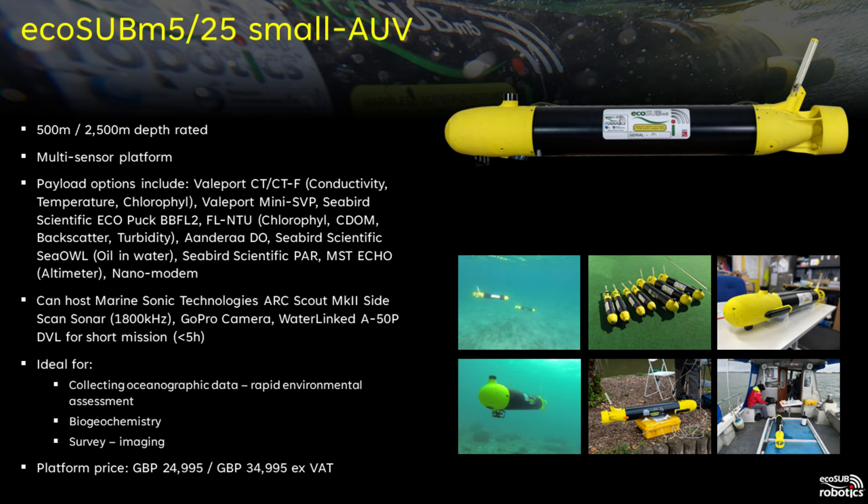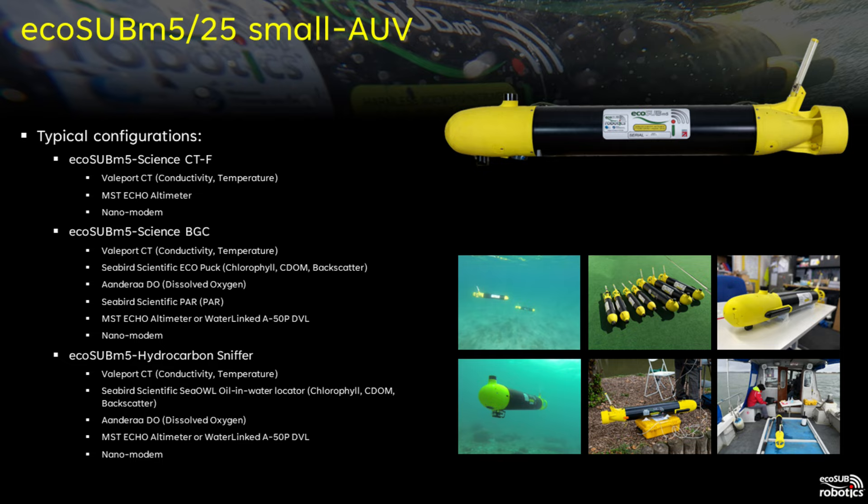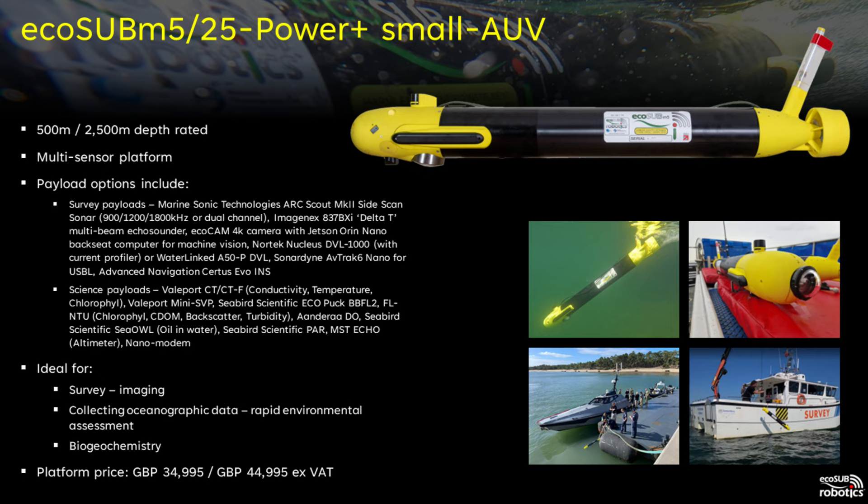It is also possible to deploy this vehicle with side scan sonar and DVL to provide a low cost platform for survey applications. With a wide range of payload choices available, users can define their own configuration, but here we have some typical setups ranging from the simple CT and fluorometer configuration to comprehensive setups for either biogeochemical applications or hydrocarbon detection and measurement.